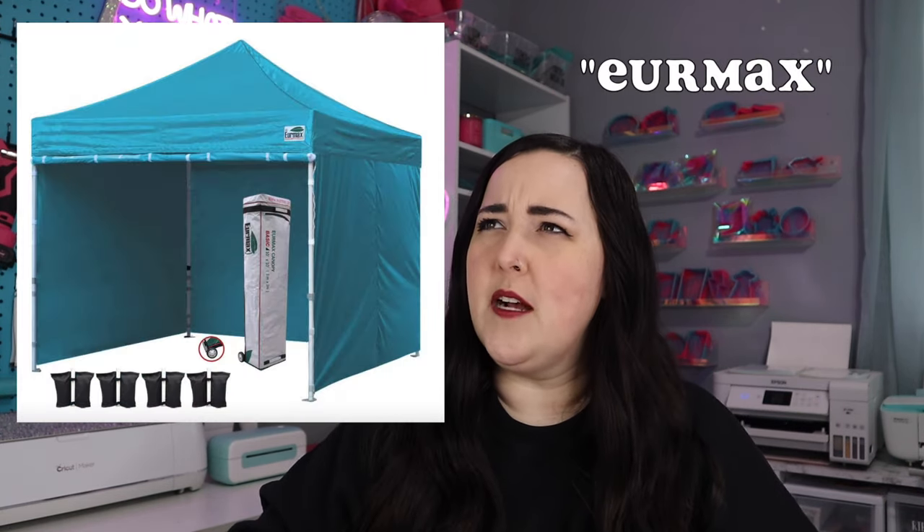I did a ton of research before purchasing my tent. This is not sponsored, but I have one called a Euromax — I'll put the link in the description. I absolutely love it, it is such high quality. It also comes with sides and windows that you can zip up around your tent, so it is amazing for any weather. I say all of this because I've seen so many mishaps with cheaper alternative tents. I've had mine for almost seven or eight years and it's never failed me.